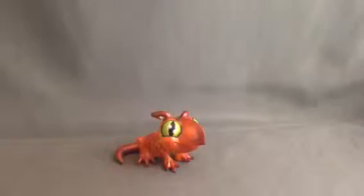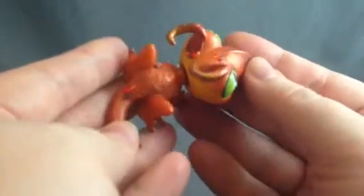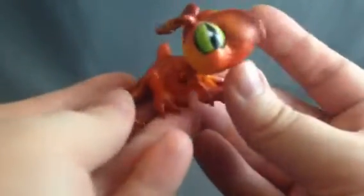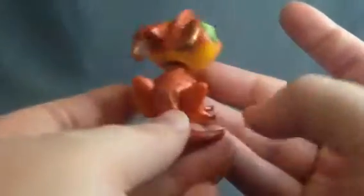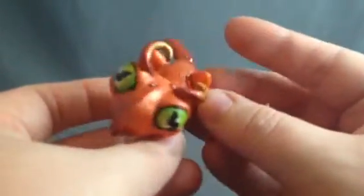Hi everybody, it's Shannon from RetroDaisy West and today I'm going to share with you a custom that I just got in the mail. I had bought this from a friend of mine who was going through a bit of trouble and needed some help, so I bought a couple of her Littlest Pet Shop customs for myself, and this is by a different artist.